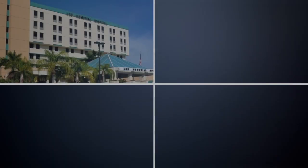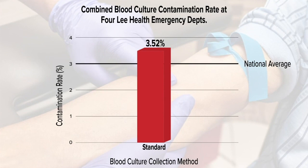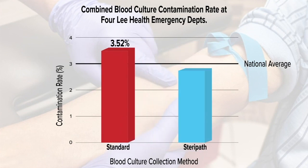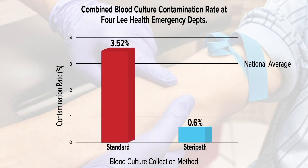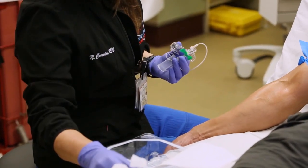Before SteriPath we had the highest blood culture contamination rates across all four EDs. Because of the SteriPath, we had an 83% reduction in blood culture contamination for the four adult ED campuses, which took us under the national benchmark, and it had a cost savings to the system of over $640,000 from the time they started using this device.